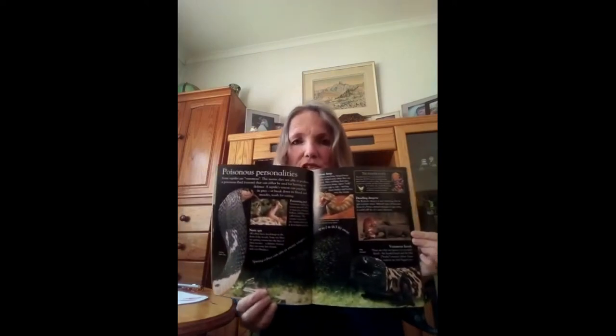Here are some more pictures of snakes in another book. We know some reptiles are venomous — it means they are able to produce a poisonous fluid that can be used for hunting or in defense. If a snake is going to be attacked, it uses its venom to poison. A reptile's venom can paralyze its prey, which means if it bites you, you can't move. And it breaks down blood and muscles ready for eating.